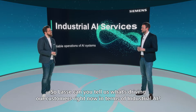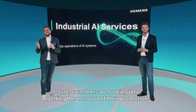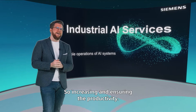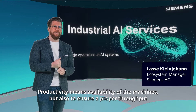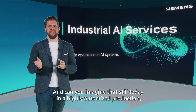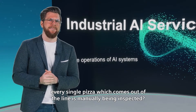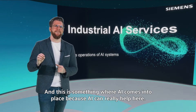Can you tell us what's driving our customers right now in terms of industrial AI? Customers are looking into getting the most out of their production — increasing and ensuring productivity. Productivity means availability of machines, but also ensuring proper throughput and product quality. Can you imagine that still today, in a highly automated production, every single pizza coming out of the line is manually inspected? This is where AI comes into place, because AI can really help here.